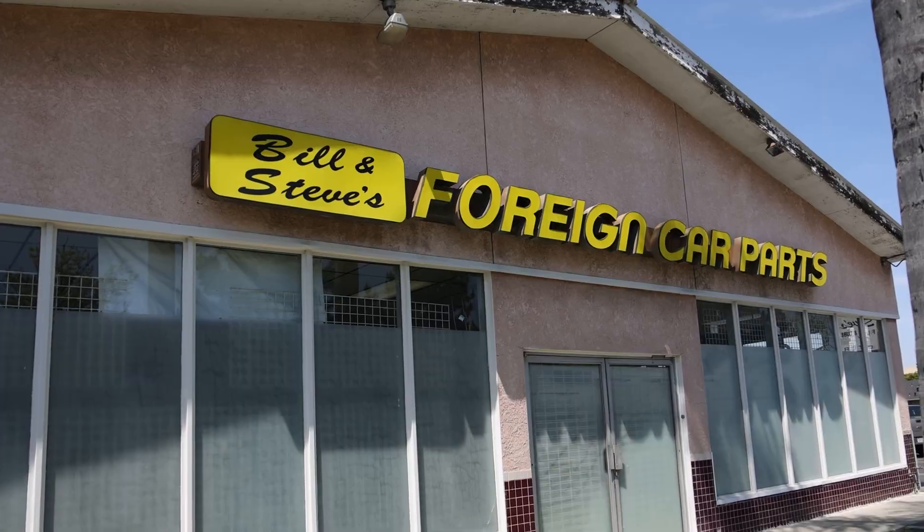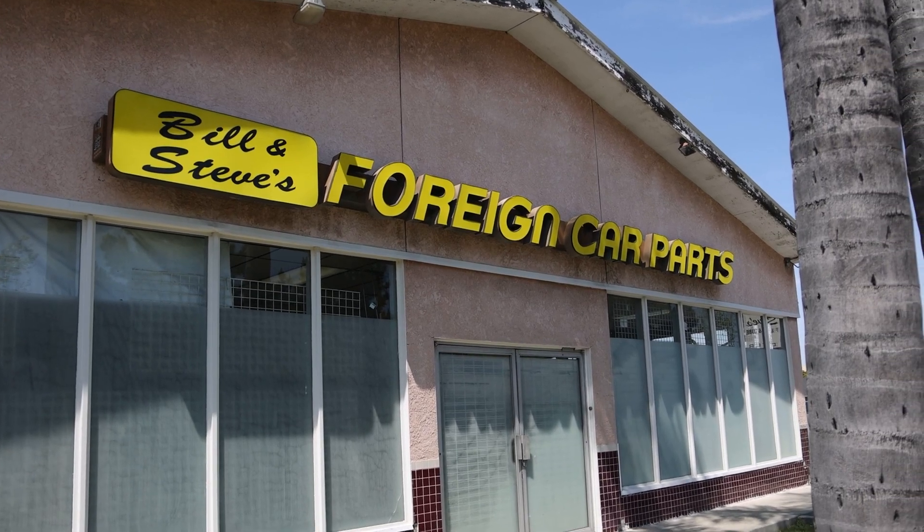Hey, it's Rob at Empey. It's time for another dealer visit. We are at world-famous Bill & Steve's, Downey, California. One of the largest showrooms in Southern California. Chock full of Empey is what I've heard. Let's have a look.